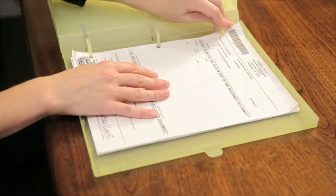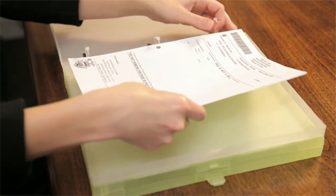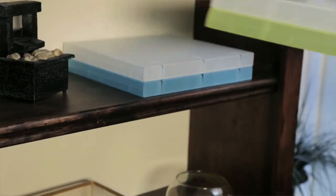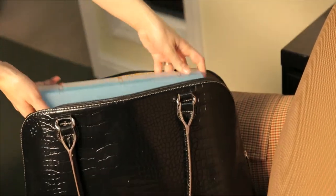With multiple compartments that snap securely closed, you can easily access specific parts of a document, leaving the others closed and separate. The protective archival safe case is easy to stack on a shelf or carry in a briefcase or tote.